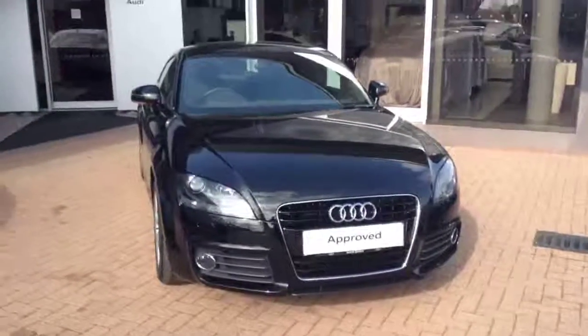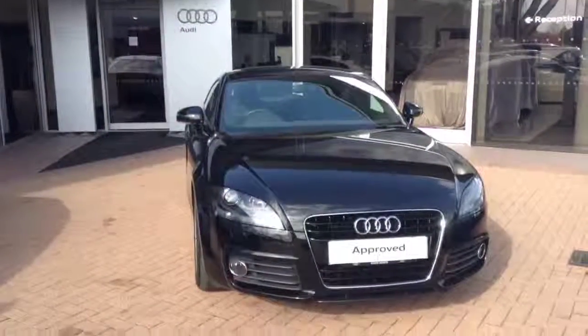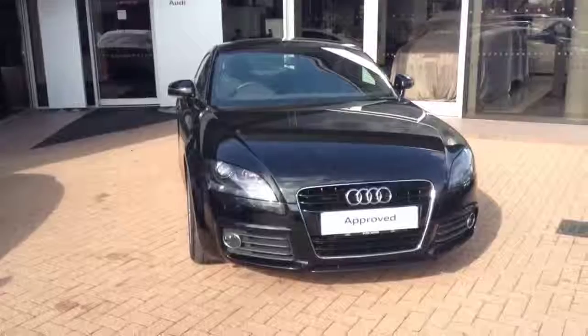If you're interested in this car, please call 01270 50 70 70.